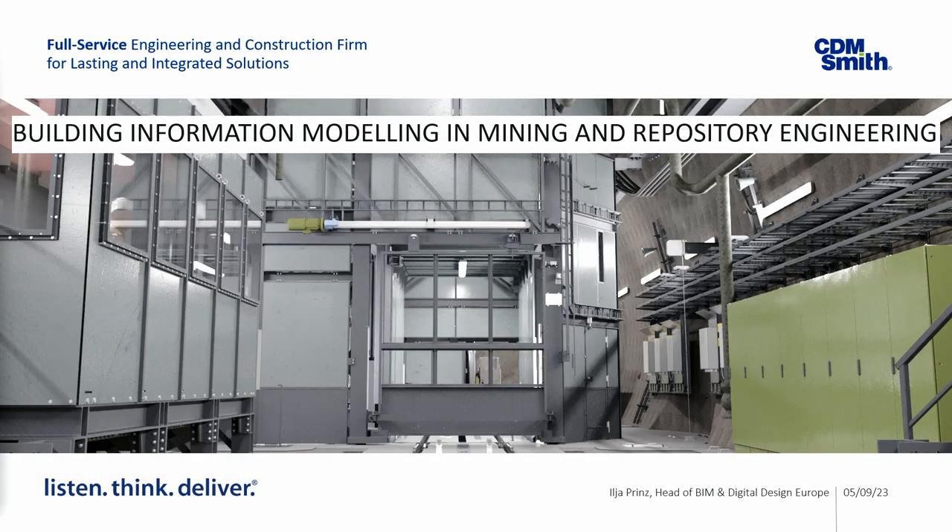Up next is Illa Prins. Illa studied civil engineering in Germany and graduated with a Bachelor of Engineering in 2010. After his graduation, he spent six years in structural engineering. In 2016, Illa joined CDM Smith Europe and is currently responsible for the application of BIM and state-of-the-art technologies in projects as head of BIM and digital design in Europe. Please welcome Ilya.